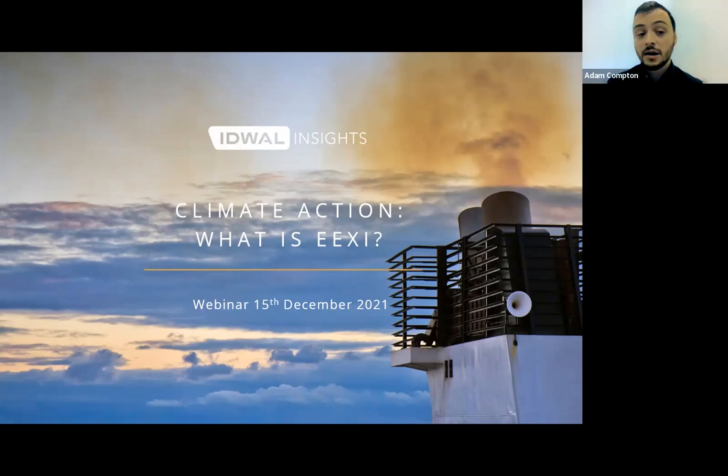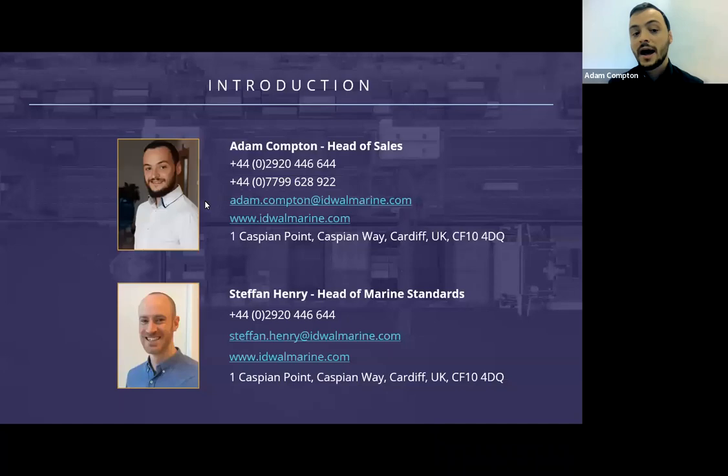I'm joined by my colleague Stefan Henry who will be guiding you through this topic. Stefan is our Head of Marine Standards and a Senior Marine Surveyor with a background as a Chief Engineer and Refrigeration Engineer on board deep sea vessels. Stefan heads up our decarbonisation services and is the technical lead on all things EEXI.